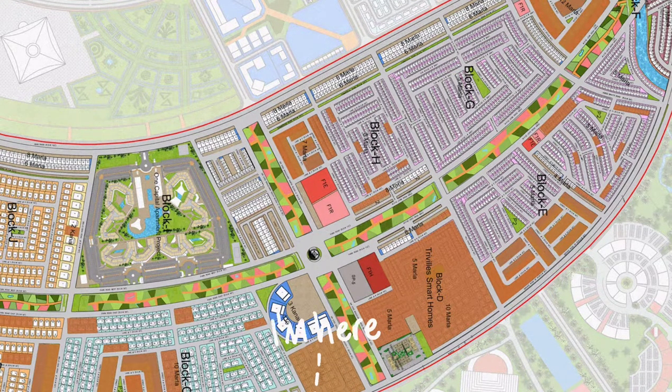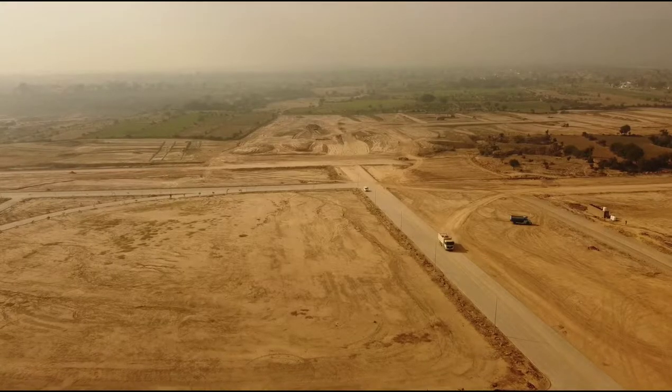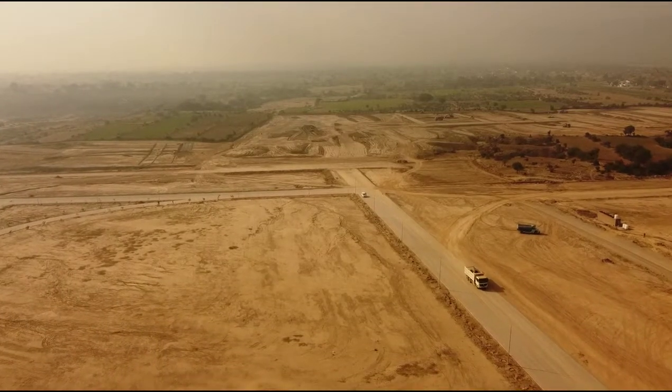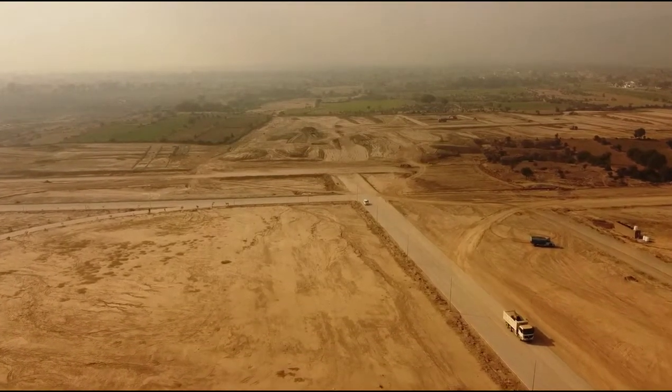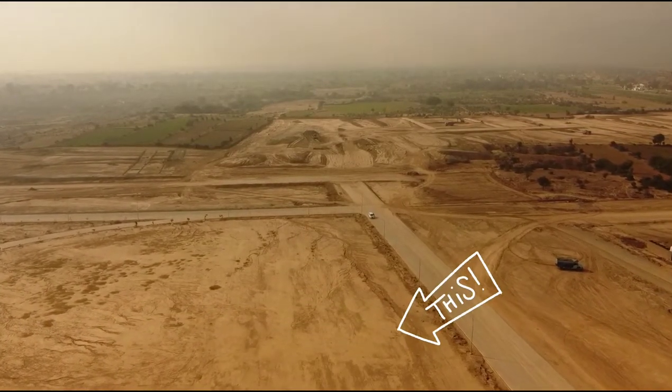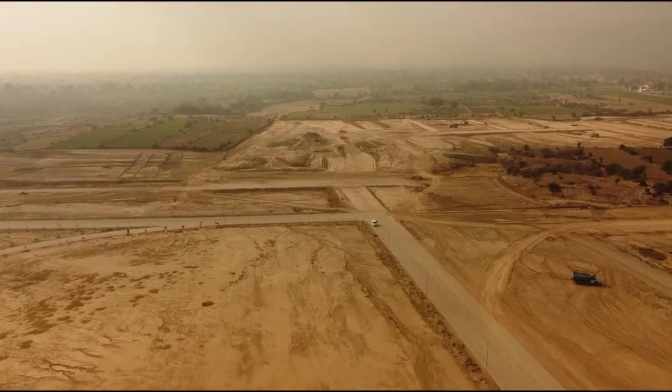इस वीडियो का Recording Point सेक्टर C और D का Central Plainer Park है। ये जो साइट आप देख रहे हैं, ये तीन कनाल वाले Commercials की पटी है, सेक्टर C की।